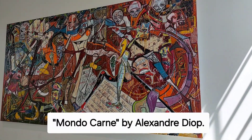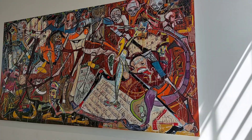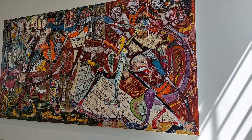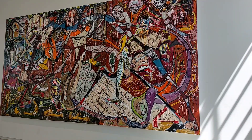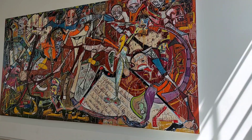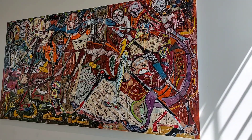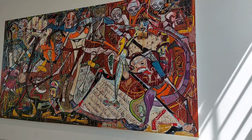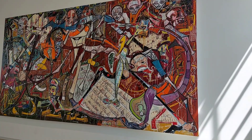This one is called Mondo Carne by Alexandre Joke. I read the description and it said that the characters are fighting each other, but the way I'm seeing it, it looks like the characters are standing in a circle and holding hands. I'm not seeing the carnage that was described in the art description. It's very interesting how art can have different interpretations depending on who is looking at it.